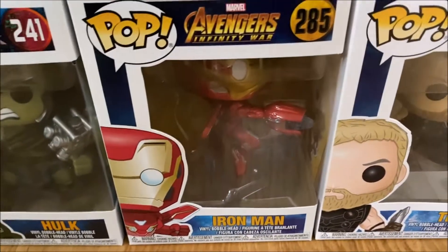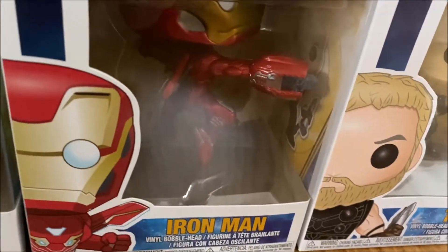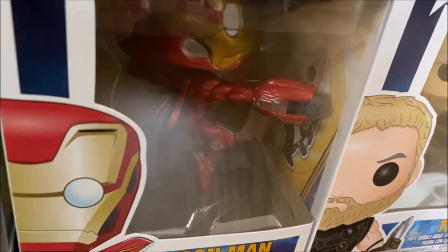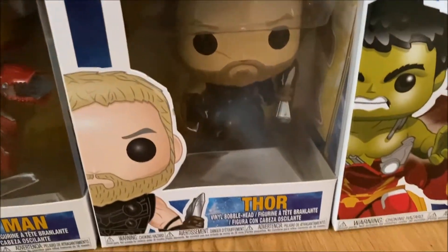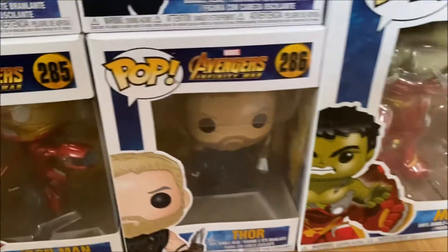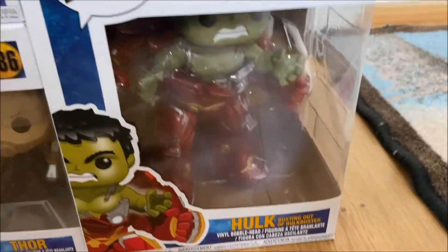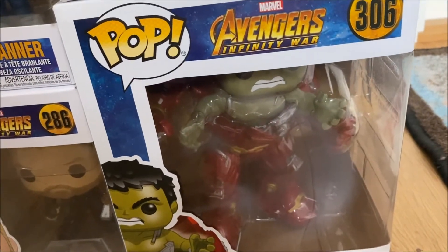Moving on to my Infinity War collection. First up we have Iron Man and I think this sculpt is really cool with him having his blaster out. Then moving on we have number 286 which is Thor from Infinity War when he's holding Stormbreaker — it's a really cool axe and really cool design. Then we have a six-inch character which is Hulk busting out of the Hulkbuster, which is of course from Infinity War.